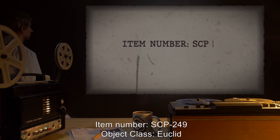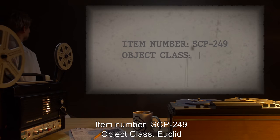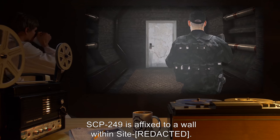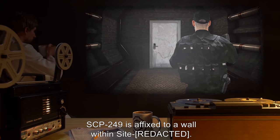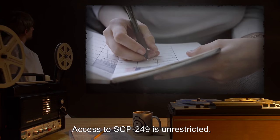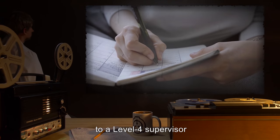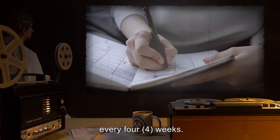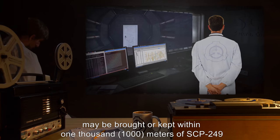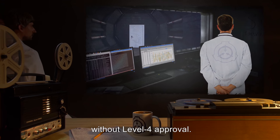Item Number: SCP-249. Object Class: Euclid. Special Containment Procedures: SCP-249 is affixed to a wall within sight. Access to SCP-249 is unrestricted, though an accurate log of destinations must be kept and submitted to a level 4 supervisor every 4 weeks. No SCPs of any class may be brought or kept within 1,000 meters of SCP-249 without level 4 approval.